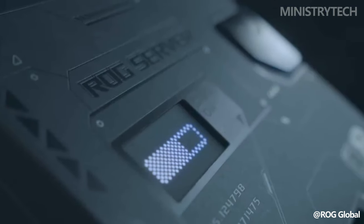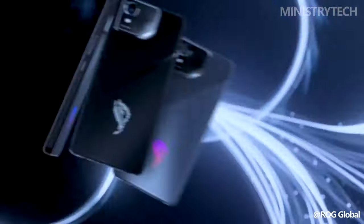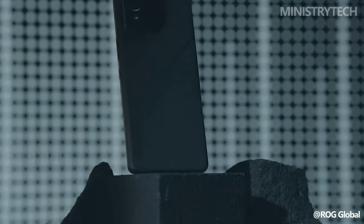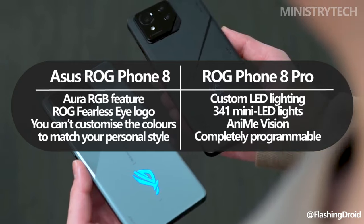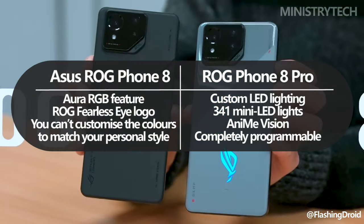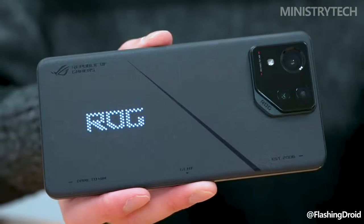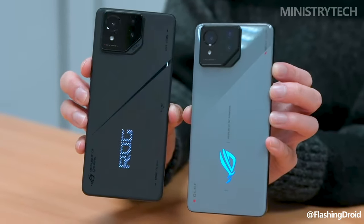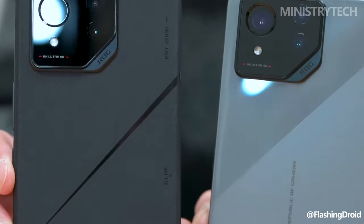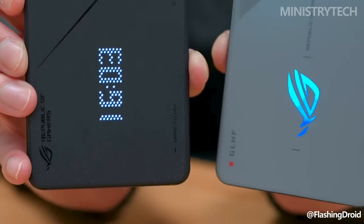The addition of personalized LED lighting to the Pro model is arguably the most noticeable visual distinction from the standard model. Oni Mi Vision is a collection of 341 mini LED lights that can be fully programmed to display personalized text and animations on the rear of your phone. You can also turn off the LEDs for a more understated appearance when using the phone outside. The ROG Phone 8 features Aura RGB with the ROG Fearless Eye logo, and you can still alter the colors to fit your own aesthetic.